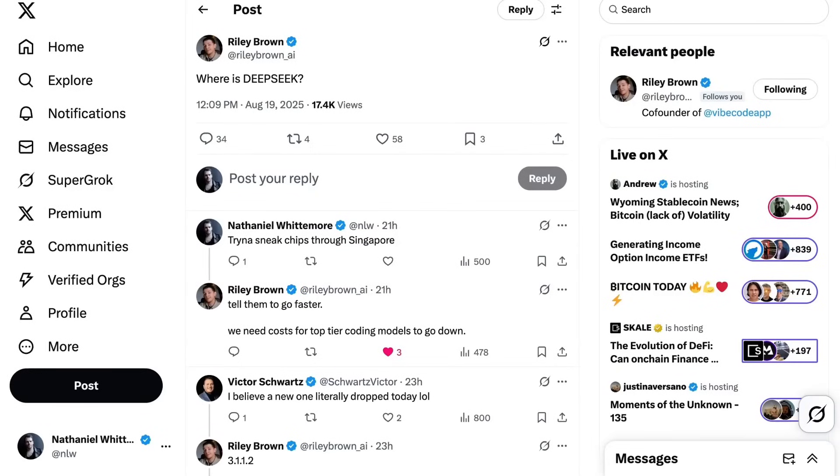Welcome back to the AI Daily Brief Headlines Edition — all the daily AI news you need in around five minutes.